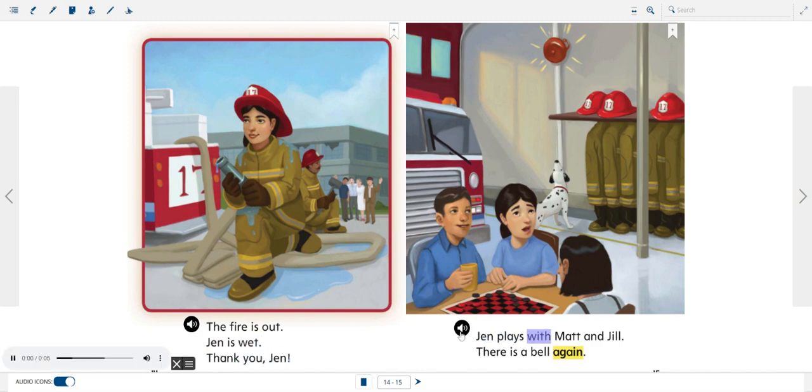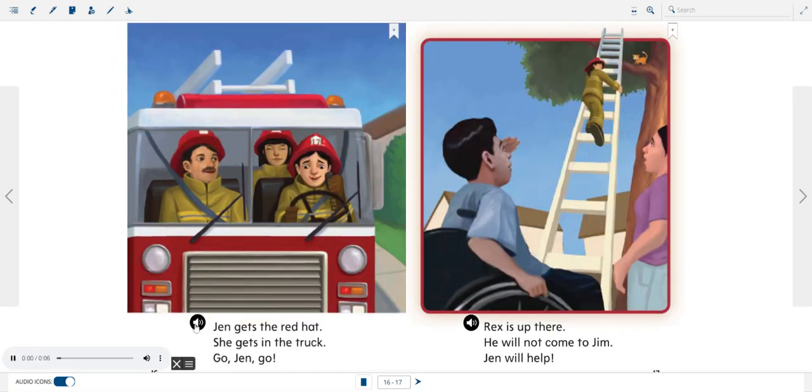Jen plays with Matt and Jill. There is a bell again. Jen gets the red hat. She gets in the truck. Go, Jen, go!